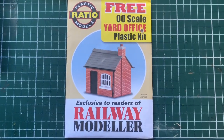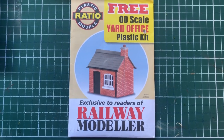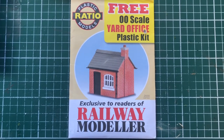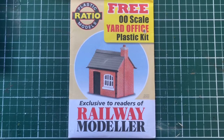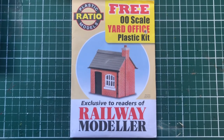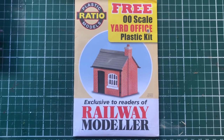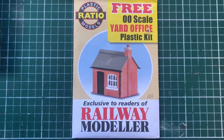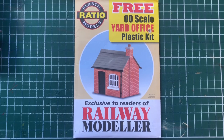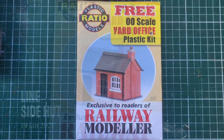On the workbench today I've got a Railway Modeller exclusive kit from the Ratio range. These were free with the magazine about a year ago, and I was quite fortunate because some colleagues who are into model railways gave me their kits, so I ended up with three of them. What I decided to do was build one as-is and put it on the layout in my parcel yard, and then kitbash another one, which I'll show you now.